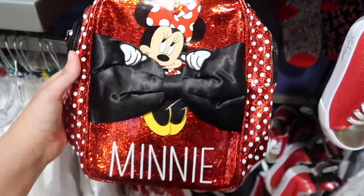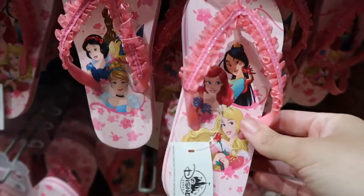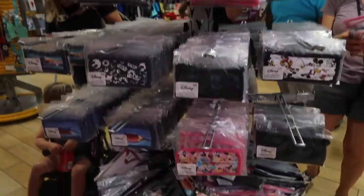This mini book bag is so sparkly and cute — used to be $25, now it's $15. And they have these cute little princess flip-flops for $5. I want to wear these. How come all the kids stuff is so cute? They still have some face mask options.